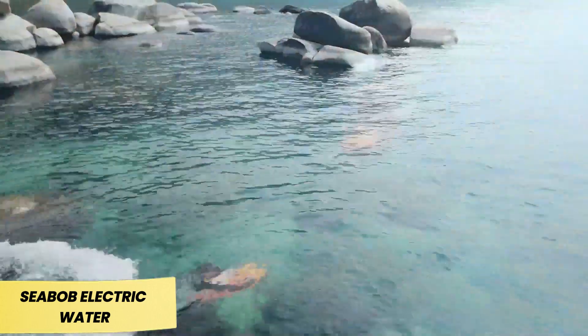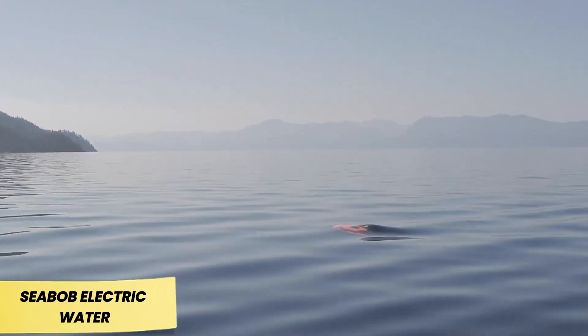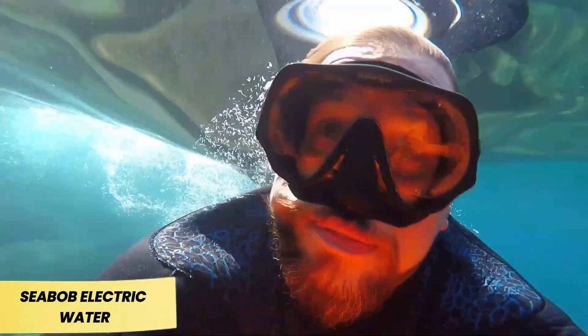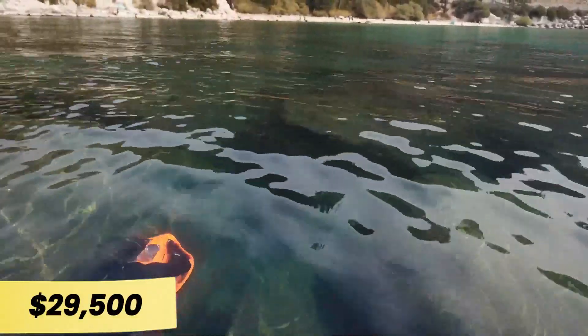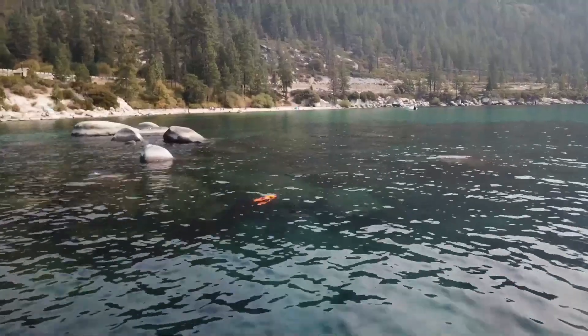A fully charged F5SR battery provides around 70 minutes of operation. Designed to handle saltwater conditions, it also comes equipped with two built-in cameras — one for capturing stunning underwater scenes and another for selfies. With a price tag of $29,500, this high-tech scooter is an exciting, albeit costly, way to explore the ocean.